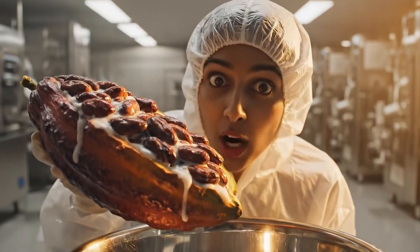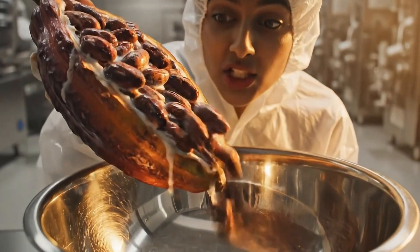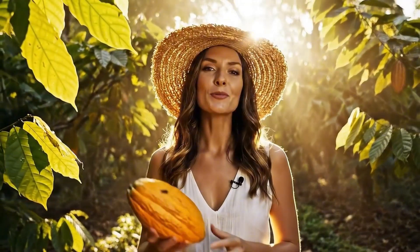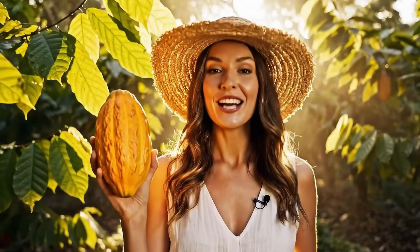What if I told you chocolate doesn't start in a factory — it starts inside a fruit? Most people don't know that chocolate starts as a fruit.